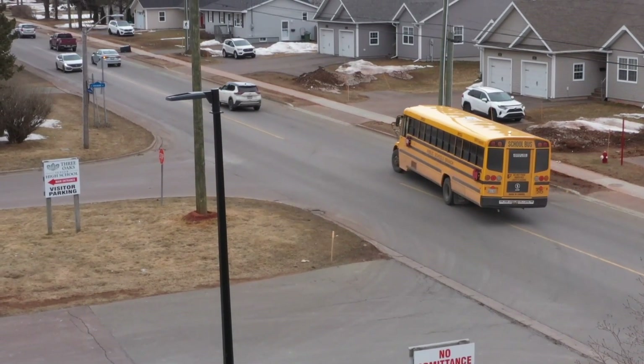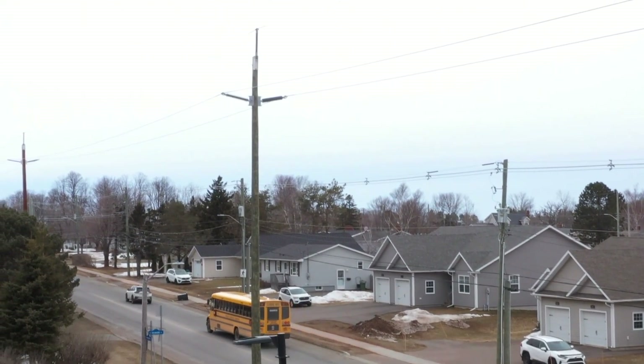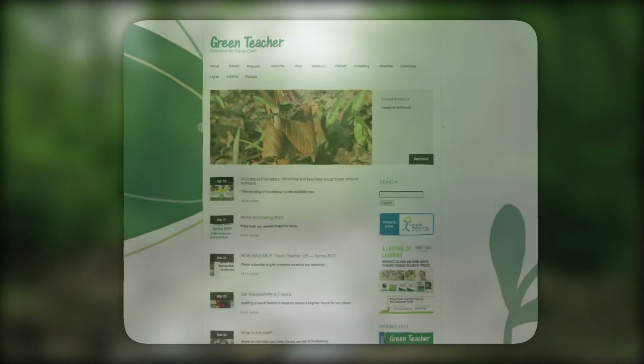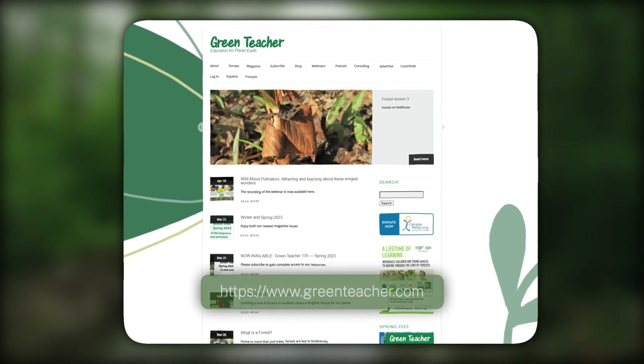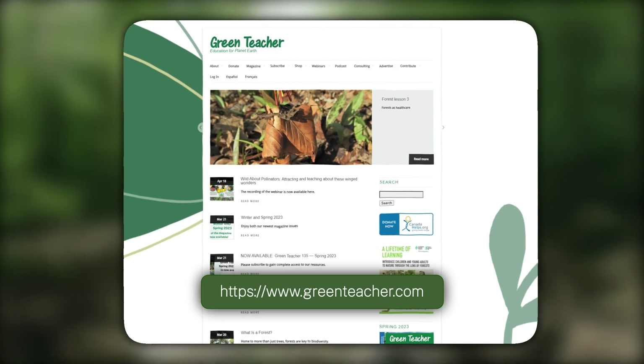Once students understand, they'll become responsible for their own actions and hopefully become advocates of change for our future. We need to pass that baton forward. Learn more about how you can incorporate electric school buses into your next lesson by checking out the open source activities on Green Teacher's website at www.greenteacher.com.